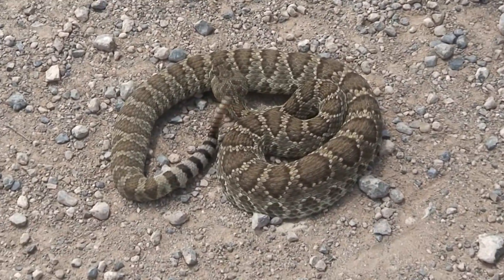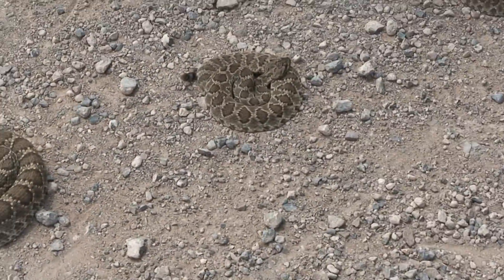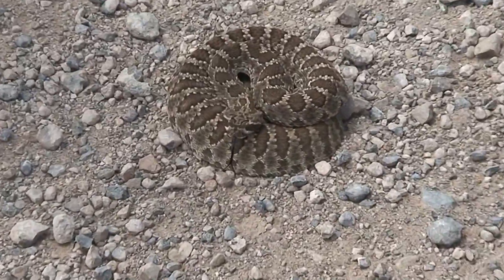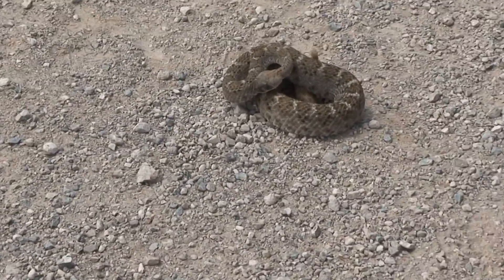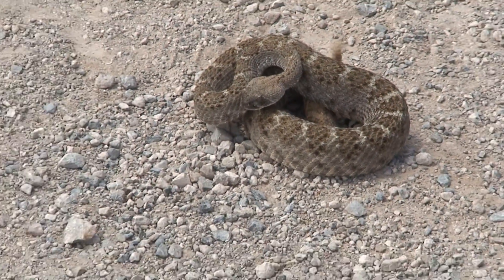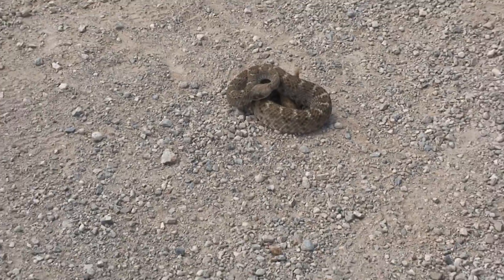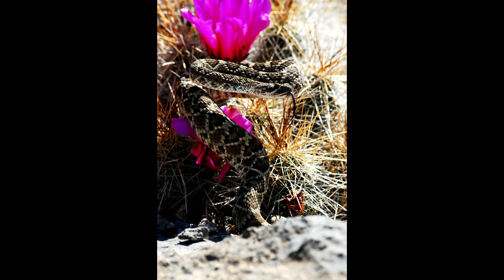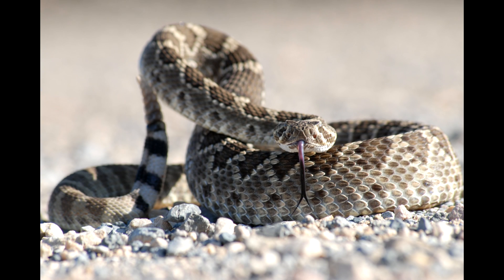Alright guys, right here we have three Crotalus scutellatus scutellatus and one Crotalus atrox — that's three Mojaves and one Western Diamondback rattlesnake. Last night we had dark weather, we couldn't see a thing. We actually thought we had three Western Diamondbacks and one Mojave, but whenever we get them all laid out in the morning, you can easily tell all three of these guys are Mojaves.